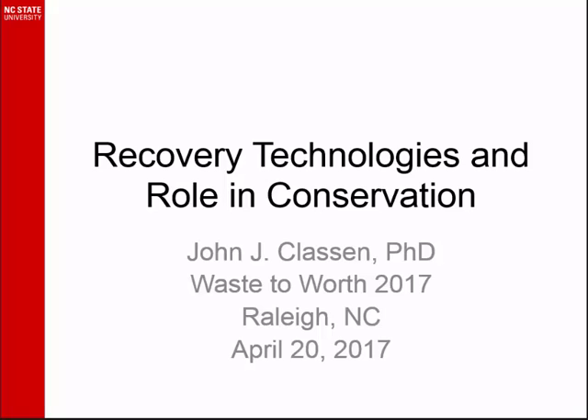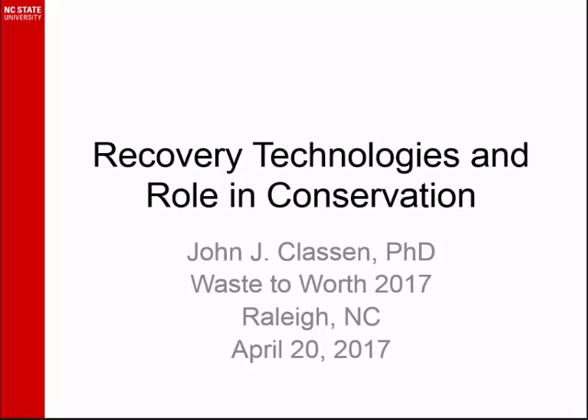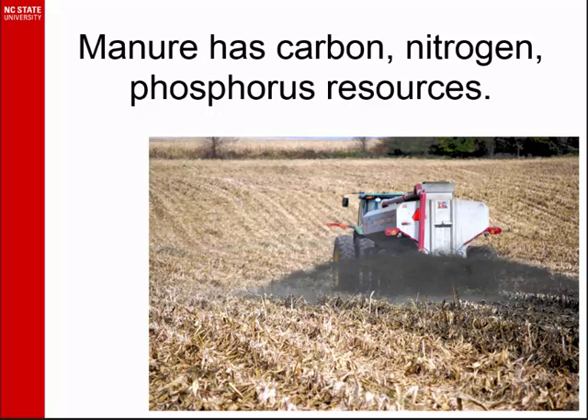The membrane itself is similar to the process that Vinati talked about earlier. We did a pilot-scale demonstration of this. The results were actually discussed in a poster, so I'm not going to go into the detailed results. My topic today is where does that recovery technology and others fit into the overall conservation, which is the focus of NRCS, EPA, and this conference.